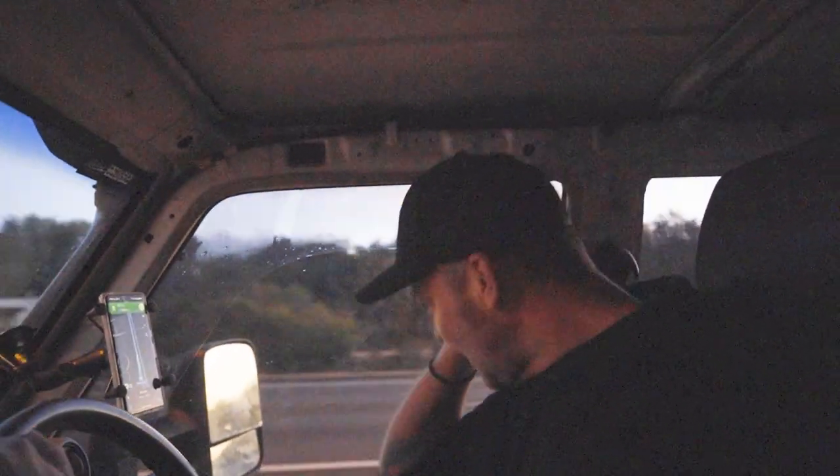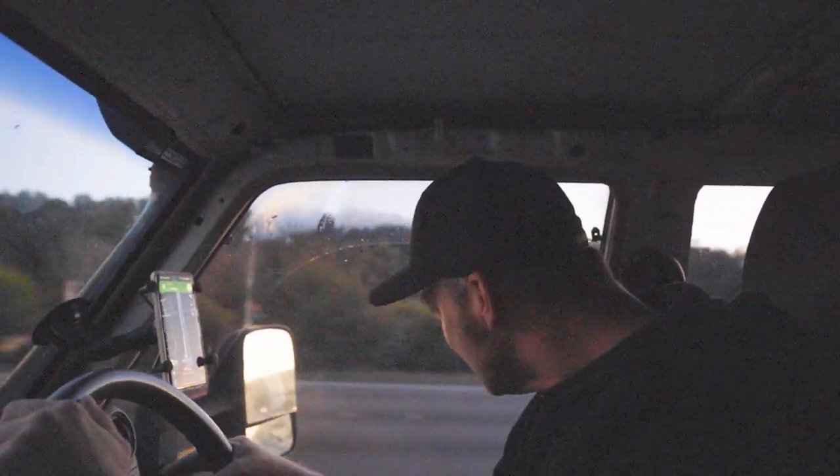Very cool car. It feels a bit like a two-ton go-kart with a V8 turbo diesel engine.